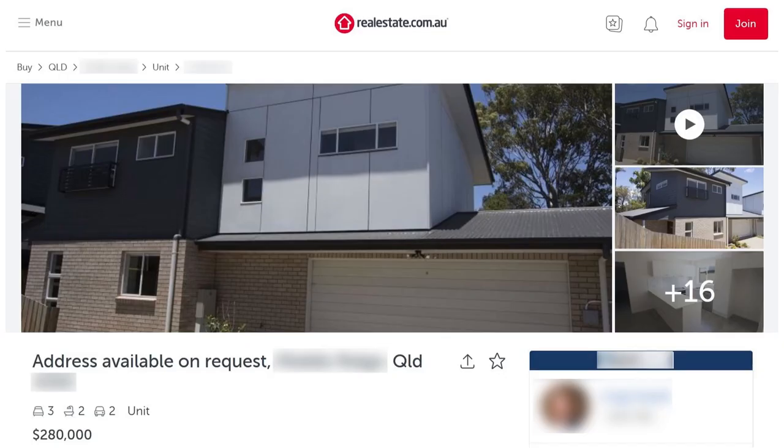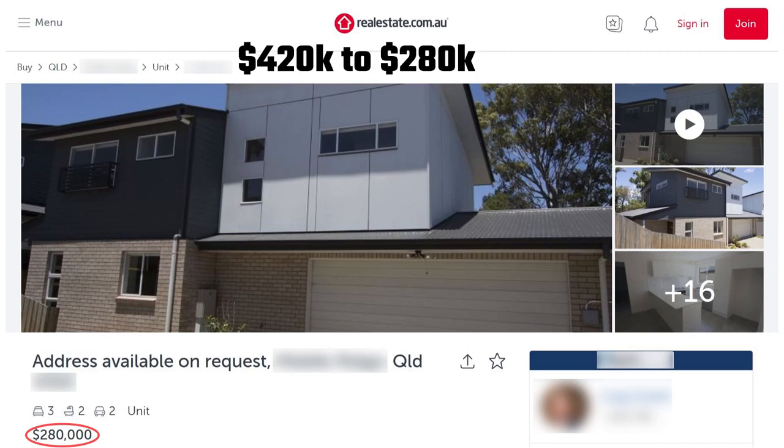I went and checked online just to see how much they were — $280,000. I thought, what the heck's going on here? $420,000 to $280,000 in less than a year. That's a reduction of 33%.